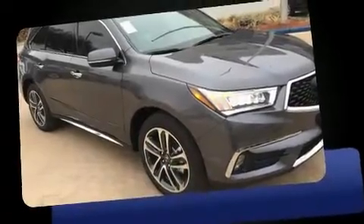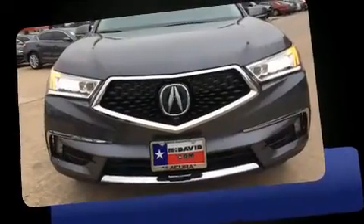Climb inside the 2017 Acura MDX. Smooth gear shifts are achieved thanks to the refined six-cylinder engine, providing a spirited yet composed ride and drive.